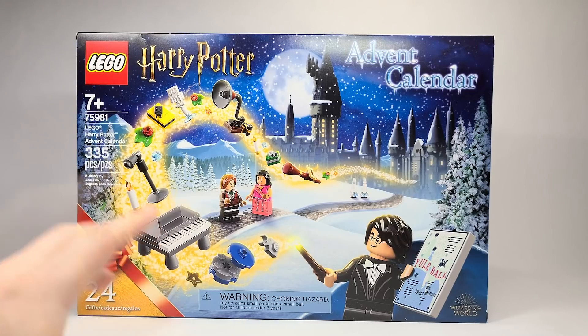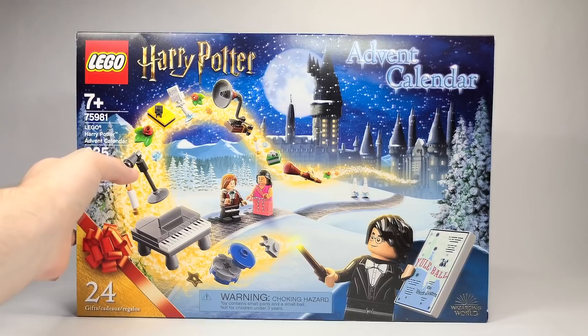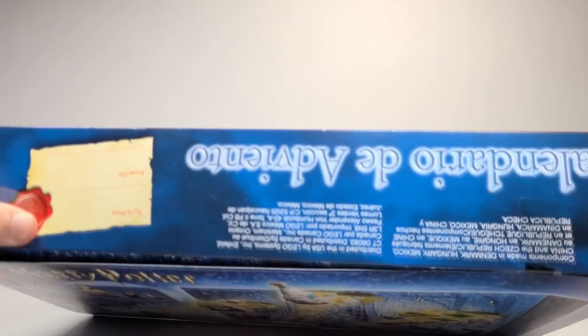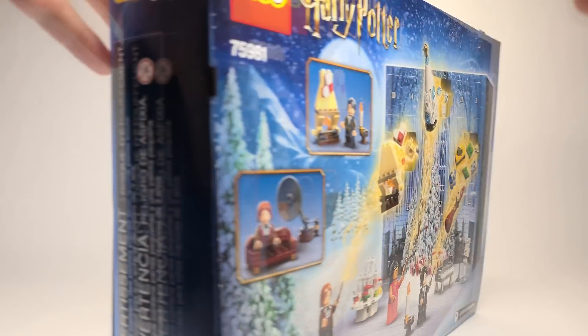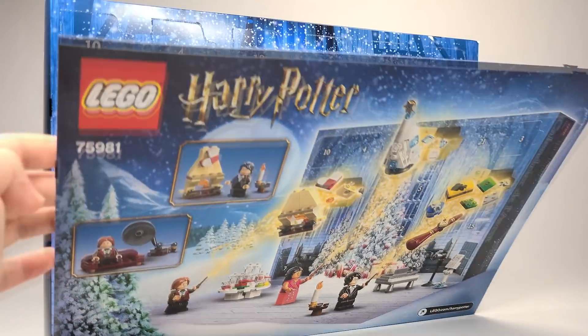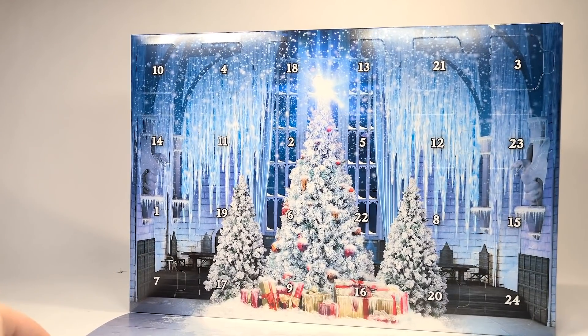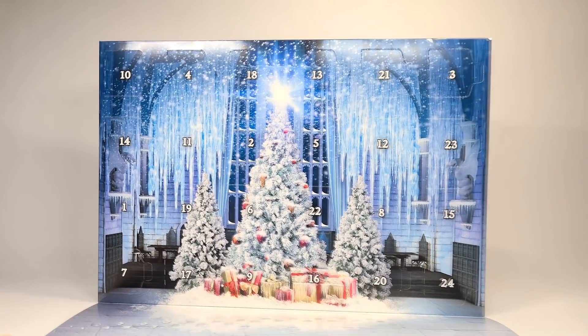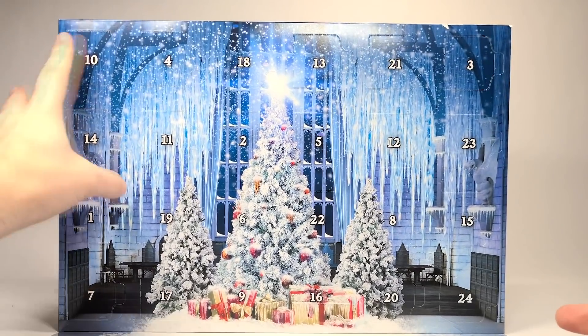I'm so excited about this — there's some really cool stuff inside. I'm going to actually pay attention to what I'm cutting this time. And let's see what it looks like. Oh, that's really nice with the Christmas tree in the Great Hall. That looks really awesome. So let's go ahead and open up each day.